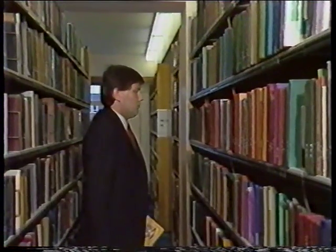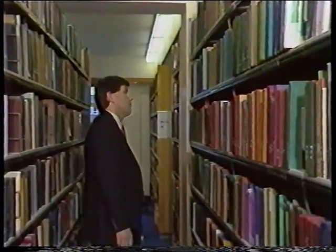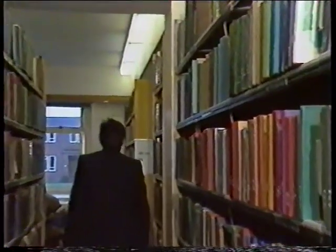Can't find it anywhere. What a nuisance. I've got to go back now without the book I need. Oh well, that's life, I suppose. I hope the director doesn't mind.